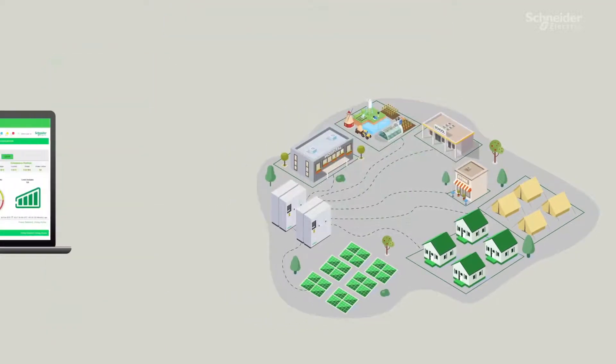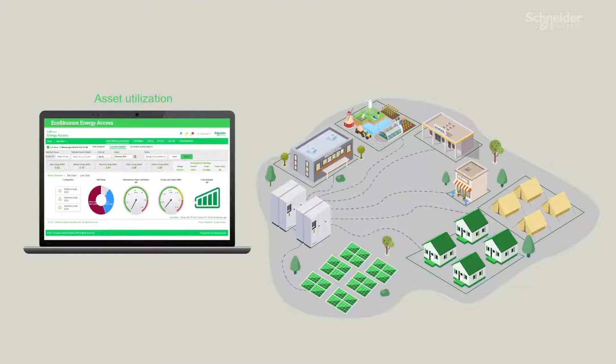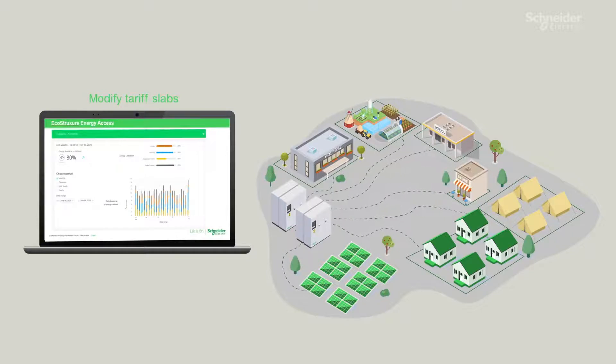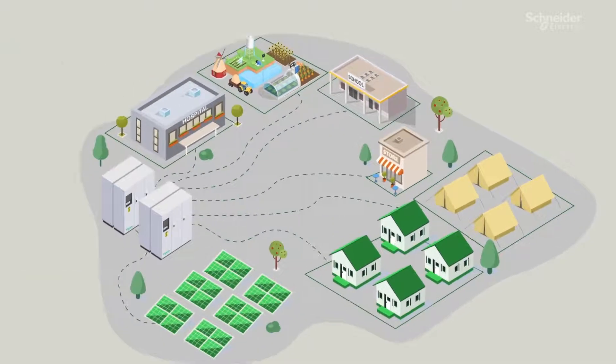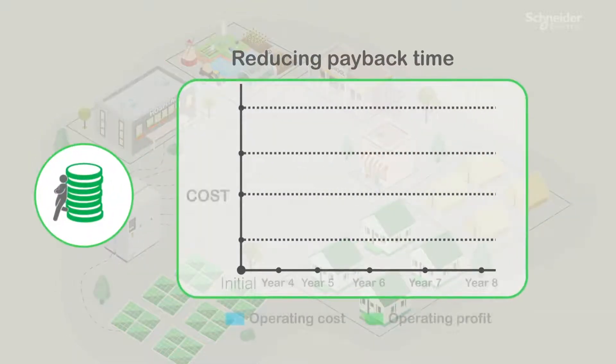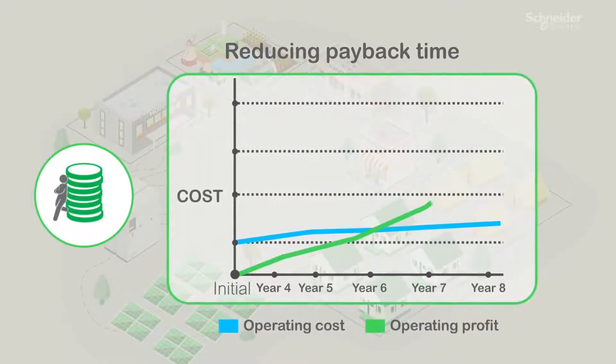Data from the site can help in asset utilization, cross-selling other offers, modifying tariff slabs, and reviewing revenue collection efficiency. In short, it ensures profitability and reduces payback time.